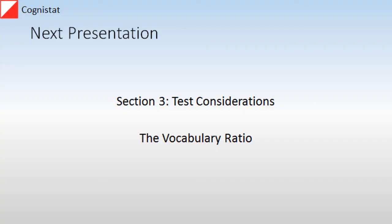Next time, I'd like to talk about an approach that I developed using the vocabulary subtest of the Wechsler Intelligence Scale. I hope you'll join me then. Thank you.